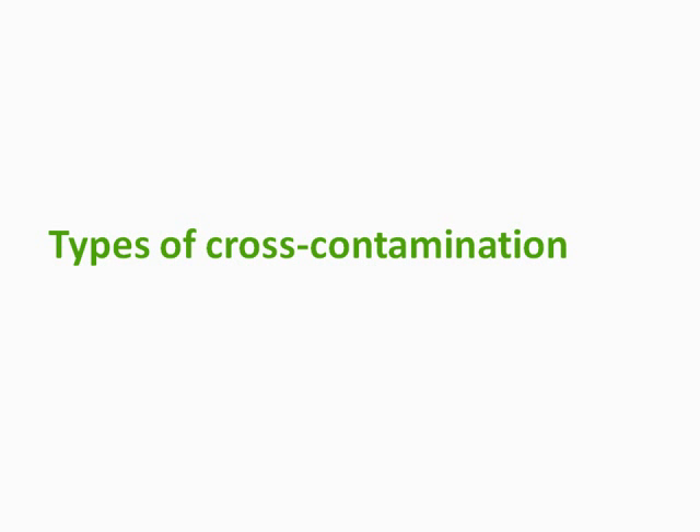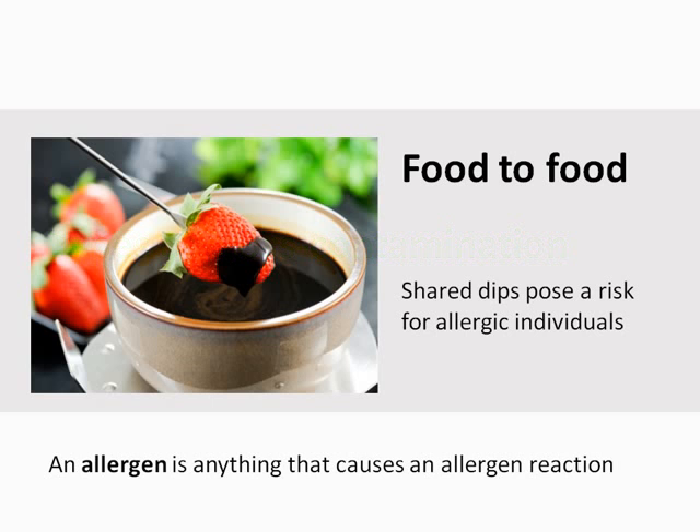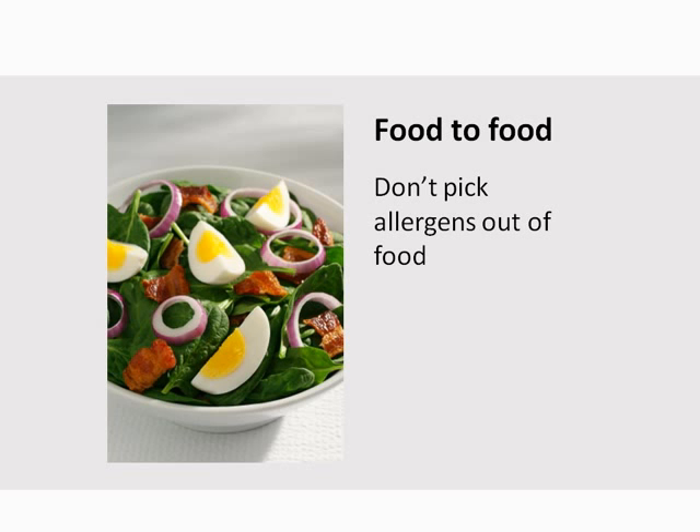Let's take a look at different types of cross-contamination. A typical example of food-to-food contamination is dipping one food into another, like you can see in this picture. If someone is allergic to strawberries, they could not eat this fondue chocolate as it now poses a risk. Remember, you shouldn't attempt to pick out allergens out of a food. Traces of the allergen are likely still present on the remaining food, so it's necessary to prepare a completely new meal.